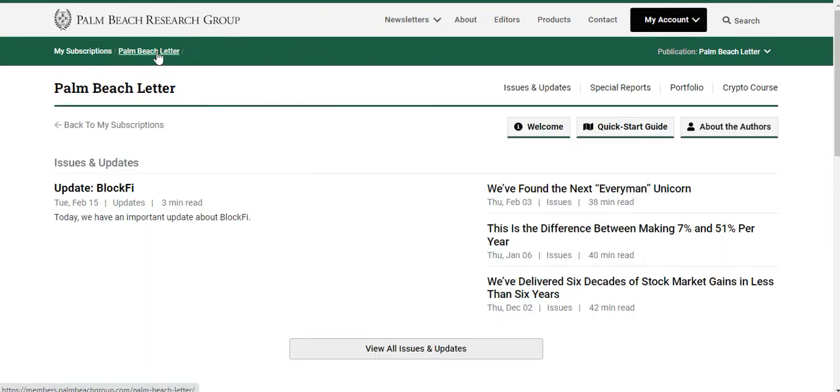I'm not going to show you the model portfolio, but basically it contains all of Teeka and his team's picks. The portfolio shows you the buying price, the maximum price you should buy at — above that price you don't buy — and it also gives buy and sell alerts. The reason I'm not showing the portfolio is that people pay for this. The Palm Beach Research Group wouldn't be happy, and with over 100,000 members paying for it, I don't want to give the info away. But the portfolio is a core part of the Palm Beach Letter.